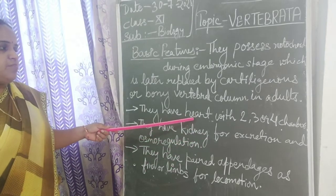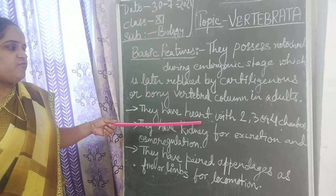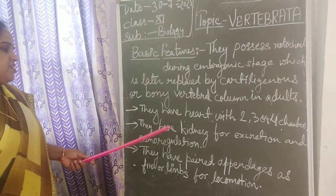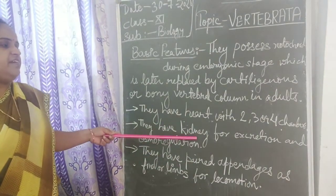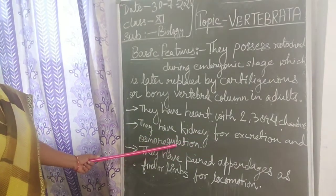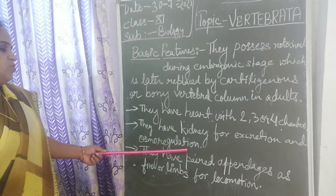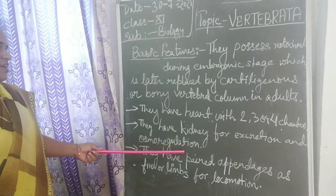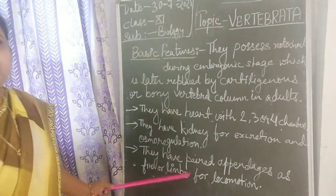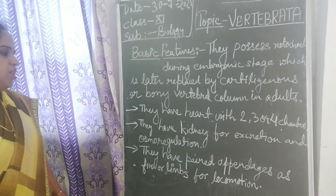So they have a muscular organ for pumping of blood, that is the heart. The next feature is they all possess kidneys for excretion and osmoregulation — to maintain balance with the humidity and salt concentrations in the animals. This is also found in all vertebrates.